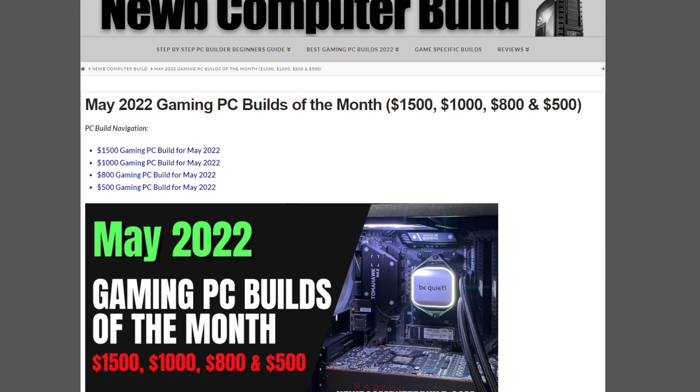Are you looking for the best possible, most up-to-date gaming PC builds for May 2022? Well, you've come to the right place. We do these videos every single month here at Noob Computer Build. Here's the May update for 2022.